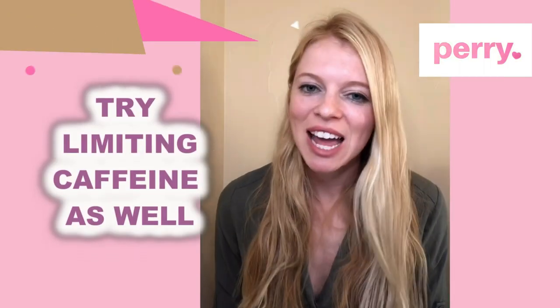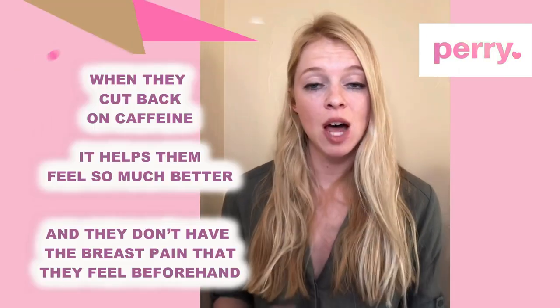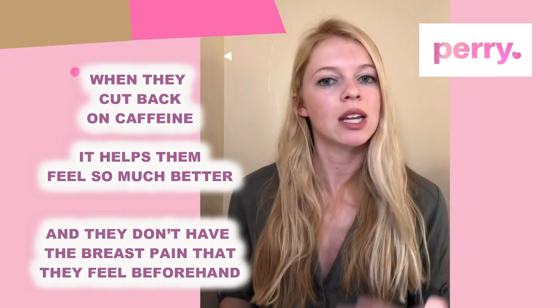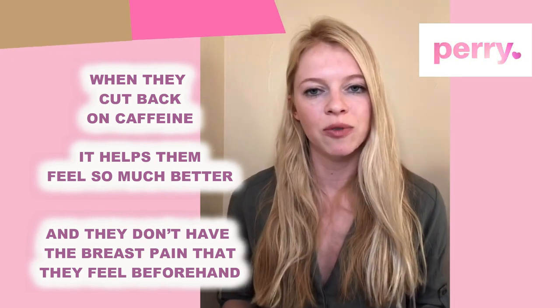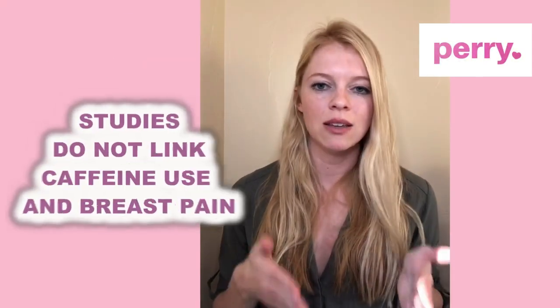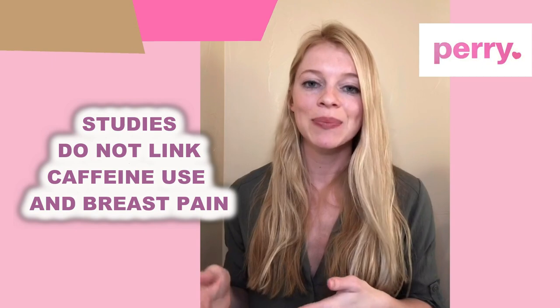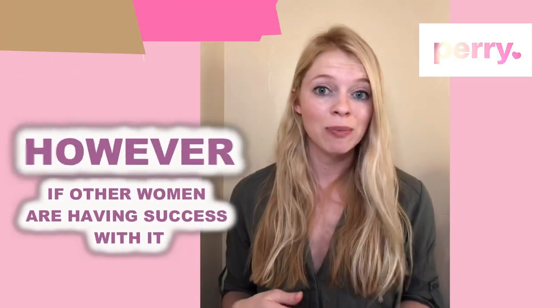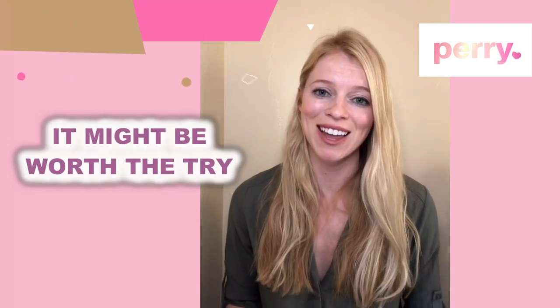Try limiting caffeine as well. A lot of women report that when they've cut back on caffeine, it helps them feel much better and they don't have the breast pain they did beforehand. Interestingly, studies do not directly link caffeine use and breast pain; however, if other women are having success with it and you have a bit of a coffee addiction, it might be worth the try.